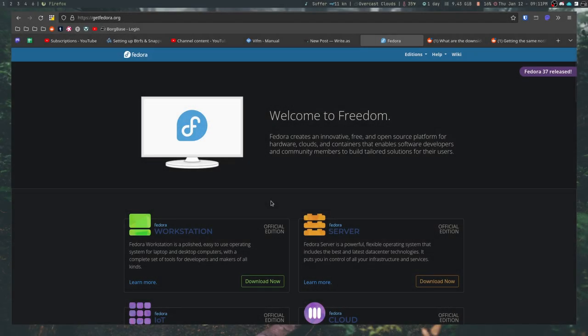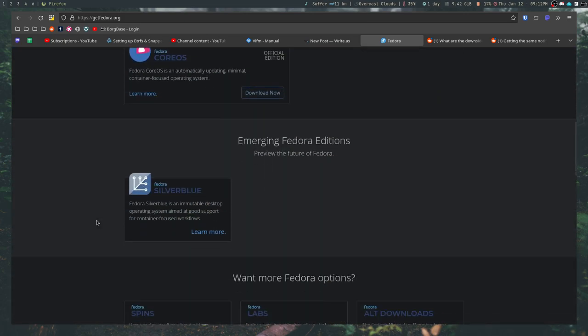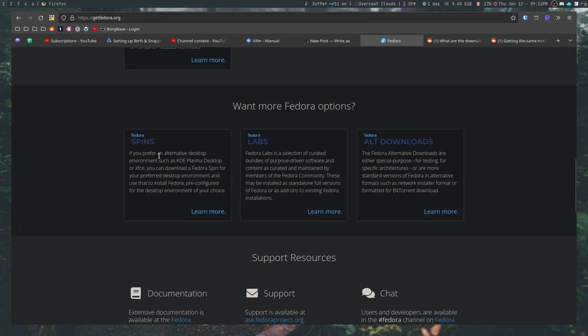Moving on to the second one: the spins that Fedora has are not very promoted. They have these things called spins — basically alternate versions of Fedora that come with different desktop environments and window managers. They have several of them, and they're all really good, but if you go to their website, other than one brief mention, you won't see anything about spins. You'd think it might be in the editions menu, but it's not. You either have to know the URL or scroll all the way down to find the one brief mention.